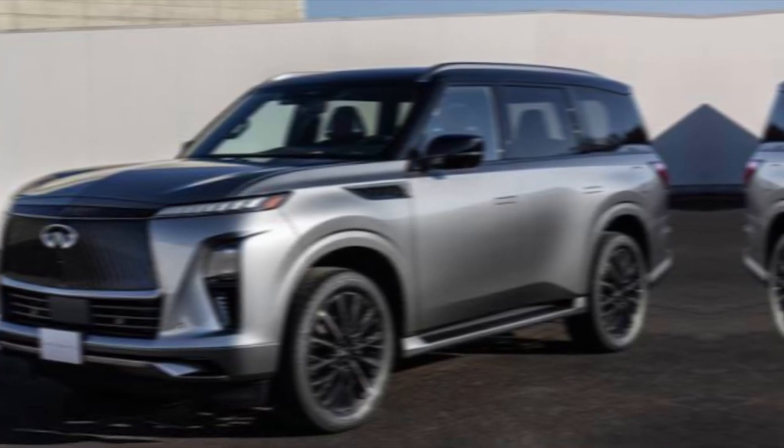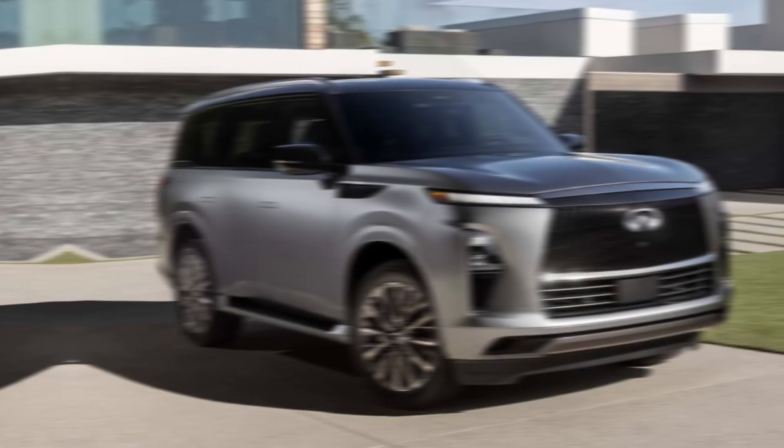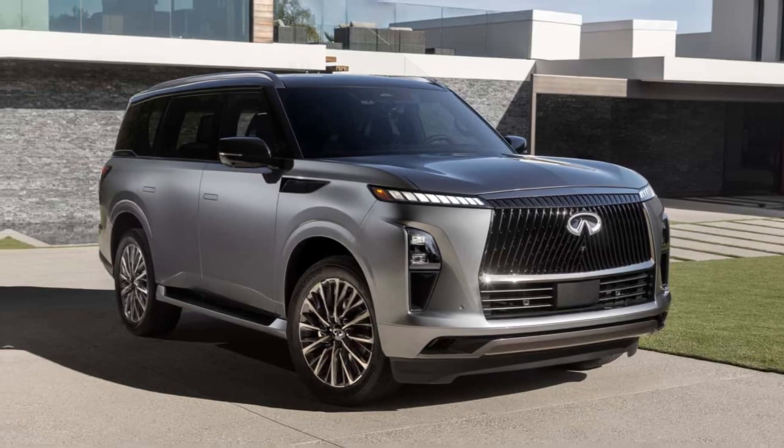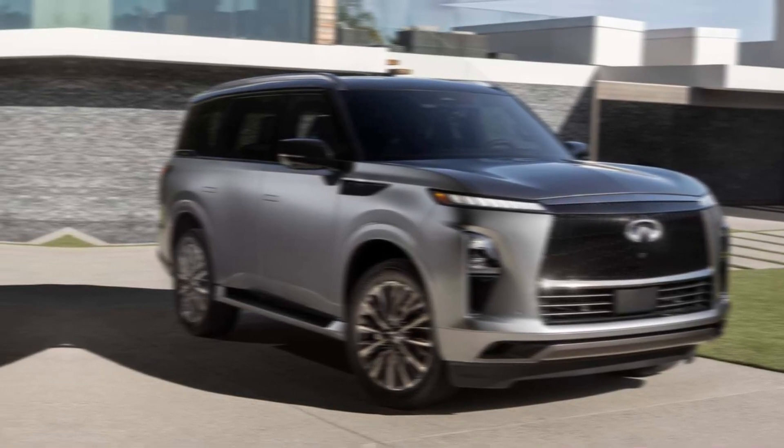It might not be the most fuel-efficient option, but with its stunning design, impressive performance, and top-notch technology, the QX80 remains a king among full-size SUVs.